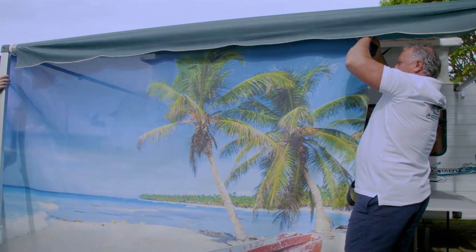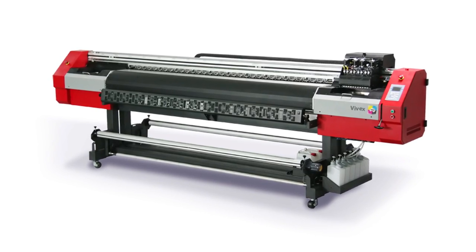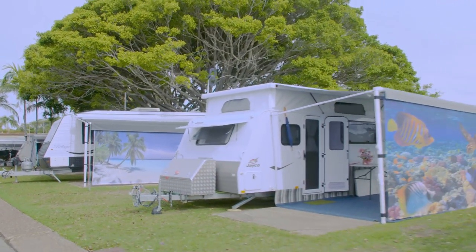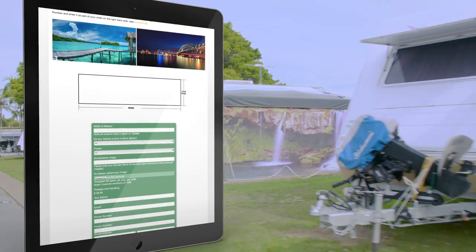I am now seeking your assistance to purchase a bigger and better printer so that we can keep up with the supply. From the positive response that we have had, the business is going to be fantastic. We have set up a website where people can supply their own images or they can choose from a variety of images on our website.